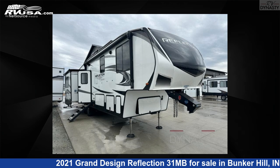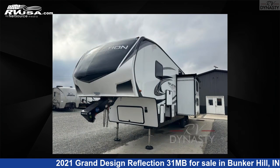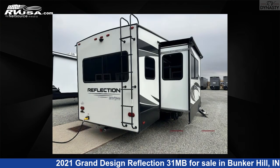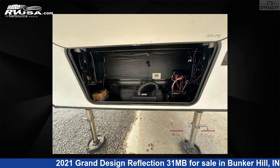This 2021 Grand Design Reflection 31MB is a fifth-wheel RV. It is located in Bunker Hill, in 46914, and is offered for sale by RV Dynasty. Click the link in the video description to visit RVUSA.com and see more photos as well as the current price.